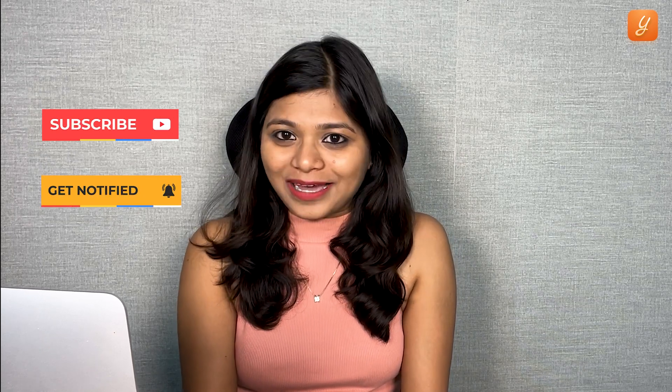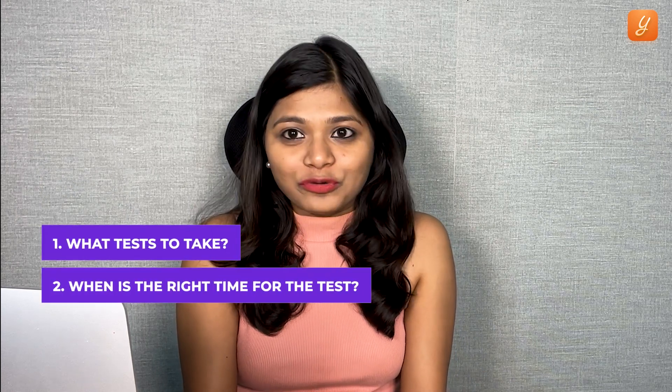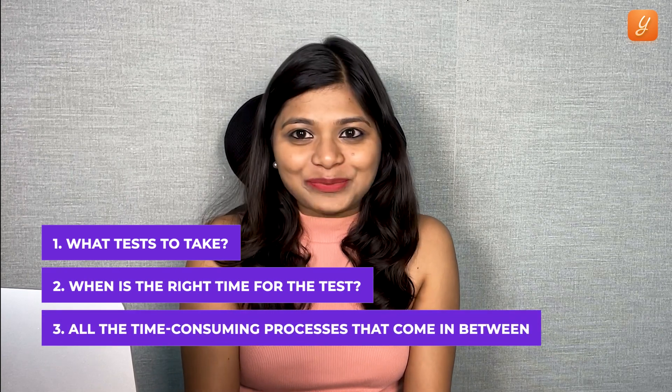Hello aspirants! As with any educational institution in the world, universities in the U.S. take standardized tests for admissions. These tests provide a common ground for comparing the abilities of students — it's like apples and oranges turning into the same fruit for easy comparison. The challenge is not only knowing what test to take, but when is the right time, and all the time-consuming processes in between. If these tests are not taken in time, they can impact your admission process a lot.